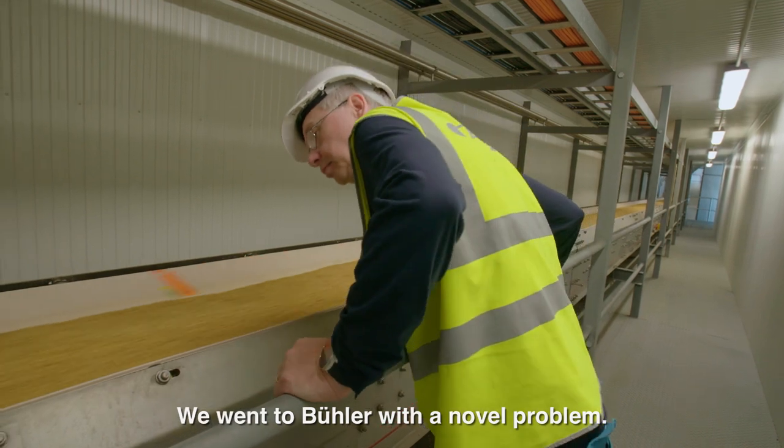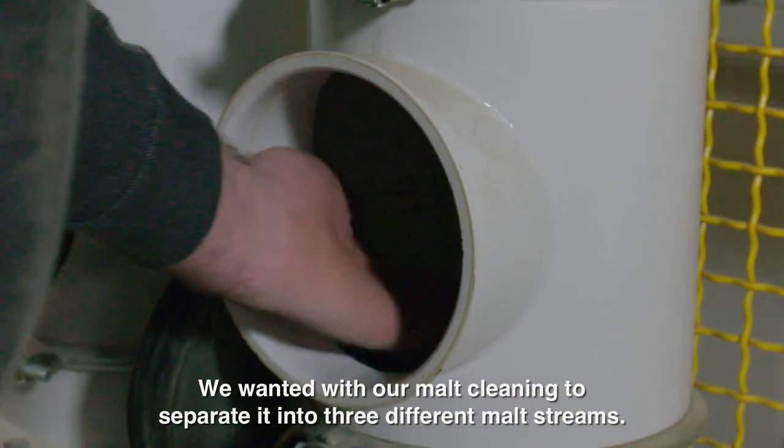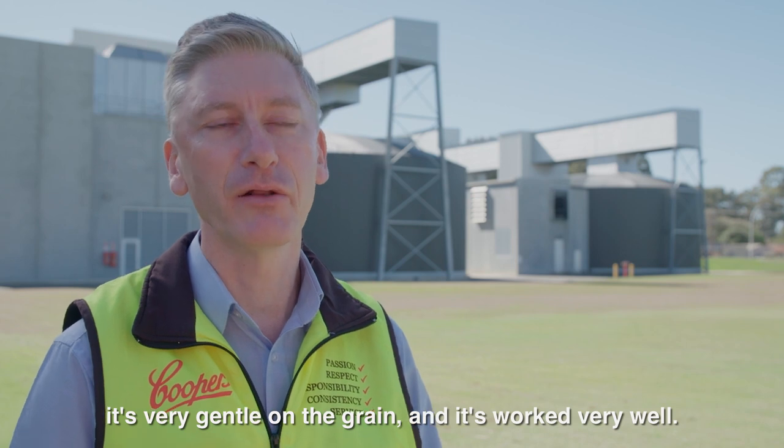We went to Beulah with a novel problem: we wanted our malt cleaning to be able to separate into three different malt streams. They were able to do that — designed it themselves in-house. It's very gentle on the grain and it's worked very well.